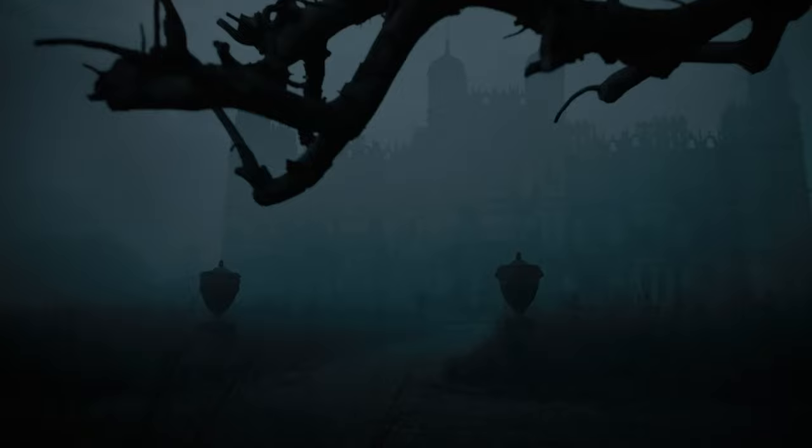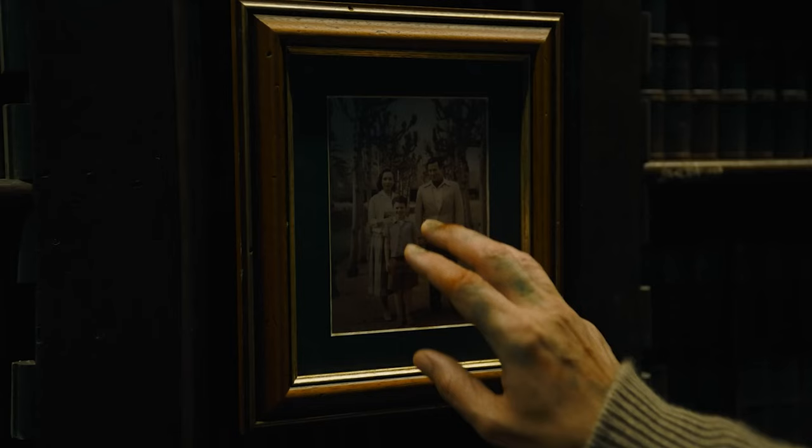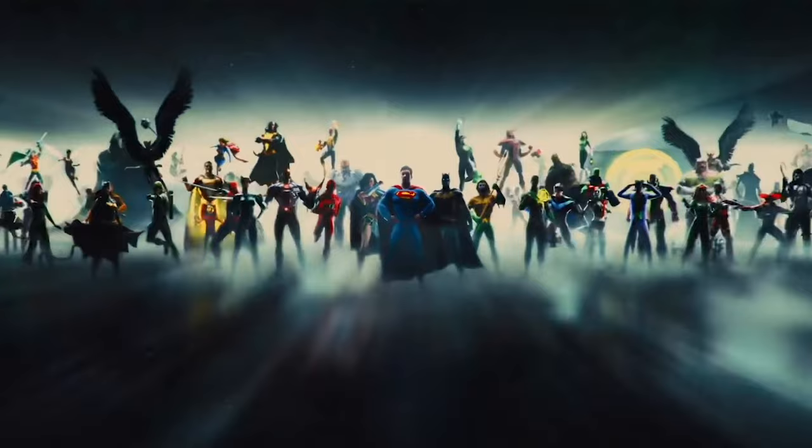Right off the bat, we're at old school Wayne Manor. Holy smokes, that's a fun throwback — all the way back to the Tim Burton days. It's looking weathered and worn, and is totally surrounded by fog. Both Barrys are heading on in, and the discussion of losing parents is brought up. Seems to be a pretty common theme in superhero media.